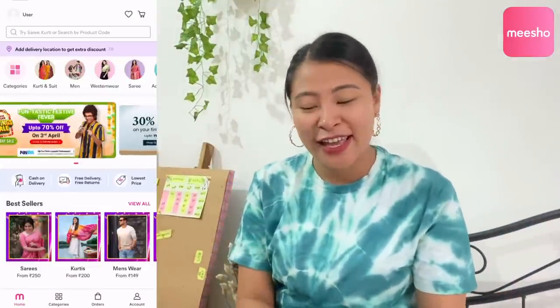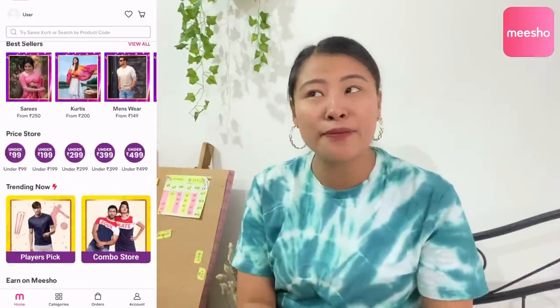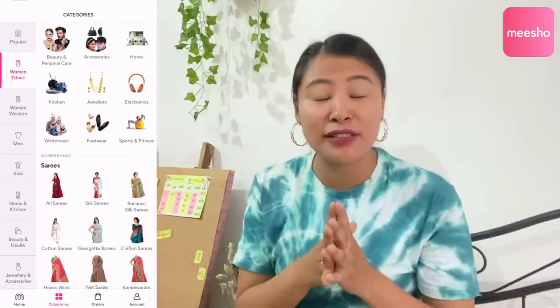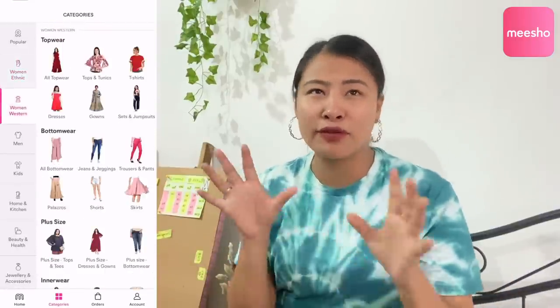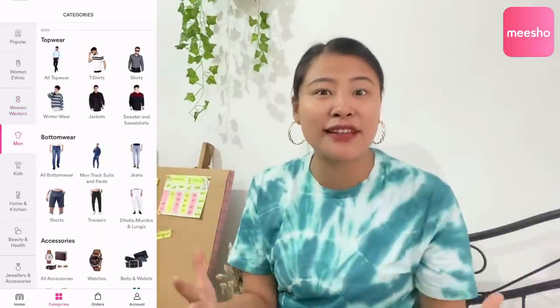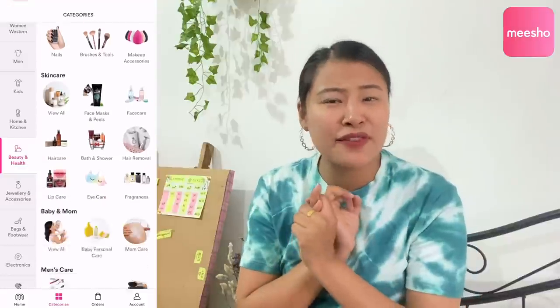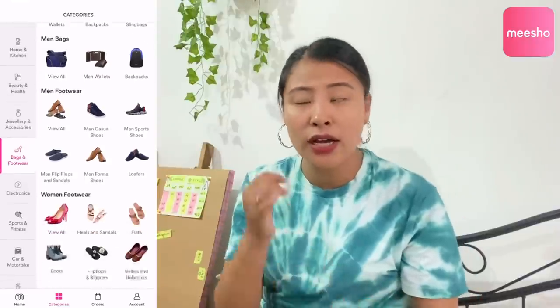So guys, today I have ordered a lot of products from Meesho. Meesho is India's favorite app to buy top-quality products at the lowest price. It's trusted by 1 crore users across India. You get around 50 lakh products — women's fashion, men's fashion, kids wear, kitchen wear, home furniture — you get a lot of things, so check it out.